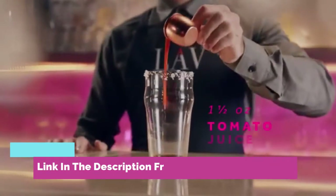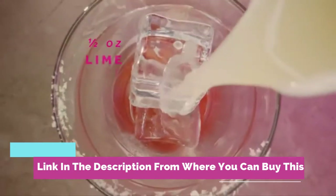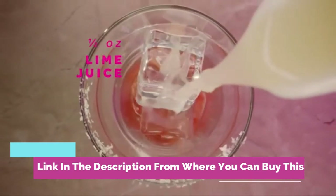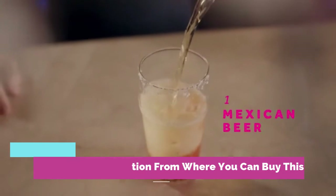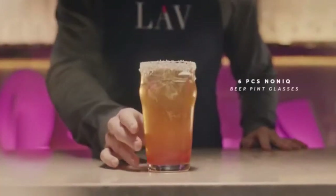Easy stacking of each beer glass in the set. They can be easily stored in bar cabinets or counters thanks to the space-saving design. Multipurpose — LAV beer glasses have been designed not only for beer lovers but also for those who prefer other beverages.